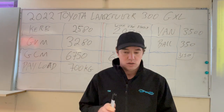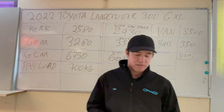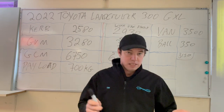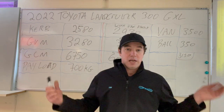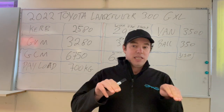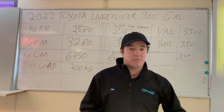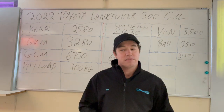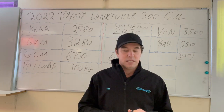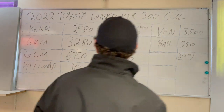Once you attach that van to your vehicle, the ball weight becomes part of the vehicle and not part of the van. So it's critical to remember: when the van weighs three and a half tonnes, that is the two axles plus the ball weight together. Once you connect the van to the car, the van only weighs 3,150 kilos — you've taken 350 kilos off the van's total weight. This is where it gets complicated and people get confused with GCMs.